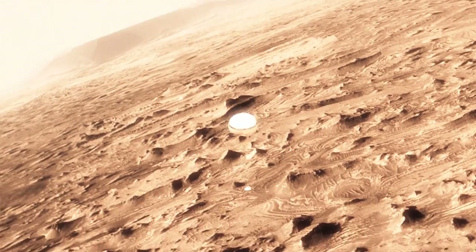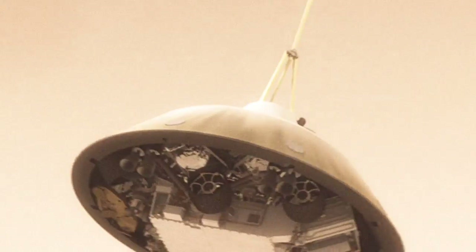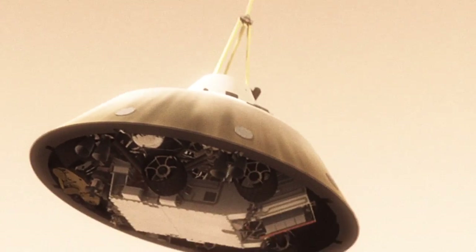This big, huge parachute will only slow us down to about 200 miles an hour. And that's not slow enough to land. So we have no choice but to cut it off, and then come down on rockets.